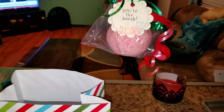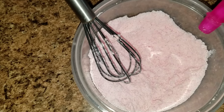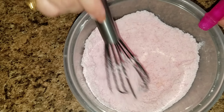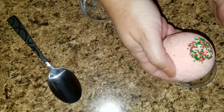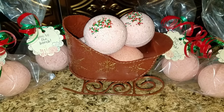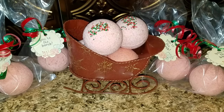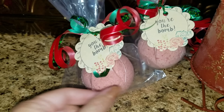Here is the bath bomb — I'm going to go ahead and place that in there. If you would like to know how I made these cute little bath bombs, I will have the recipe up above and also in the description below, so go check that out and watch how I made the bath bombs. Once I was done with the bath bombs, I simply put them in a bag and put the bomb tags on them.